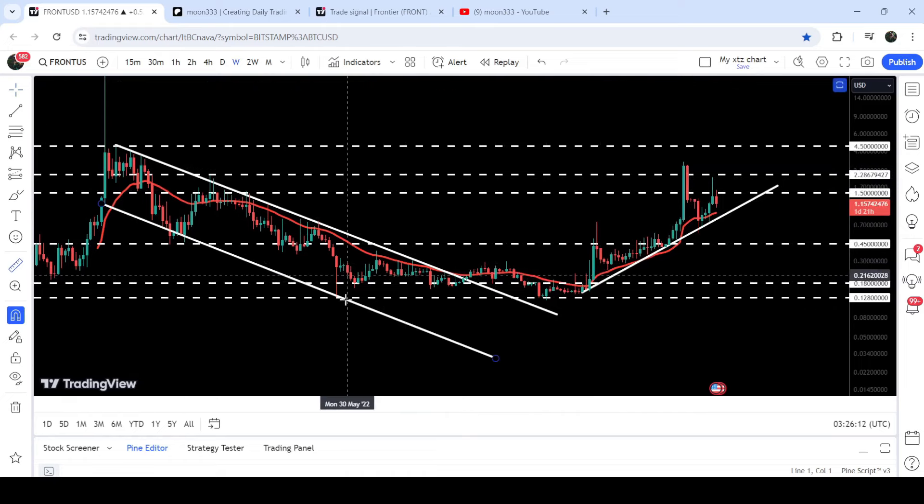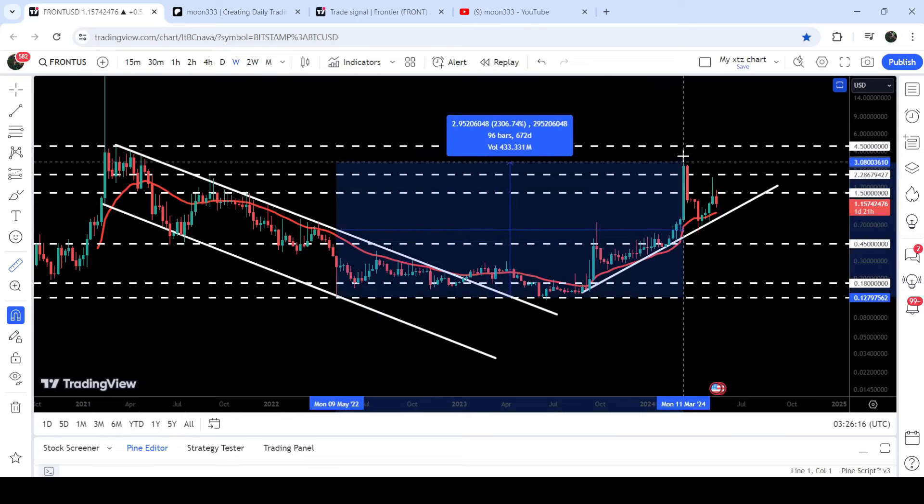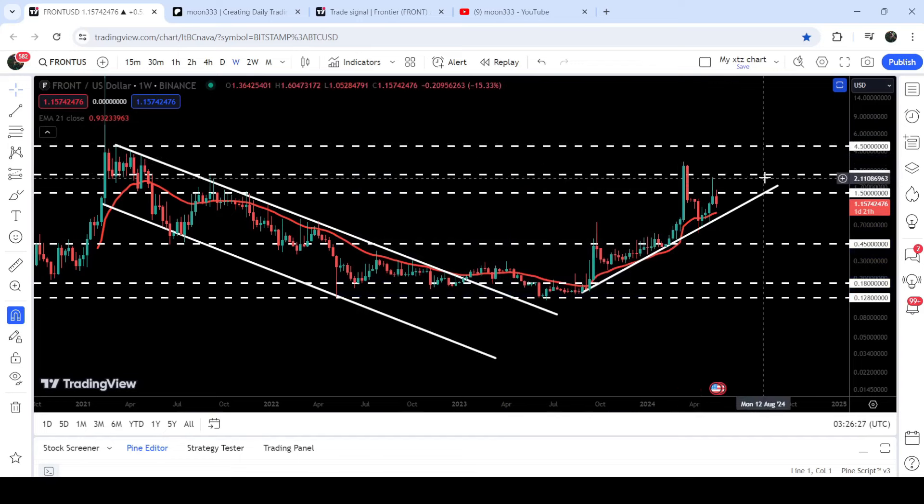So far it has rallied more than 2,300 percent. If I place the measurement tool from the trough when it was testing the support of the channel up to this high, you can see that it has rallied more than 2,306 percent, but could not break out this long-term resistance of two dollars and thirty cents.